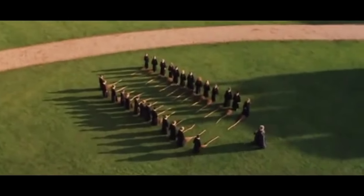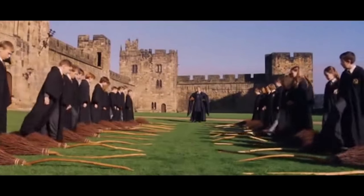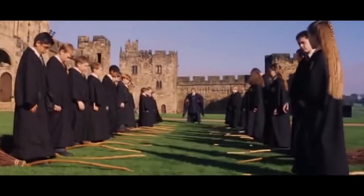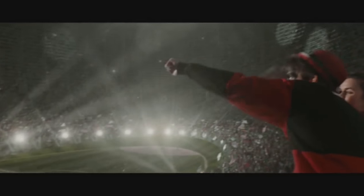Currently almost every wizard possesses a broomstick in some fashion and it is heavily integrated into wizarding culture. Over hundreds of years, wizards have learned to appreciate and love the sensation of flight and have designed a wealth of games around broomsticks, like the annual broom race in Sweden, Shuntbumps, Sichstick, and Quodpot.